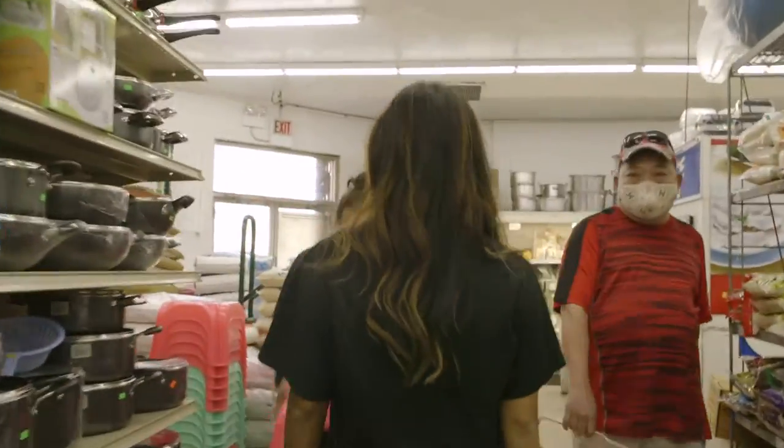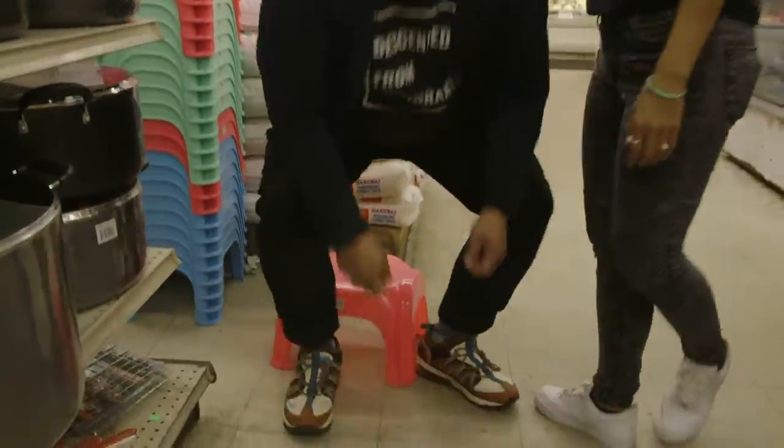They even got these little chairs like in Asia where you sit on the street and eat.